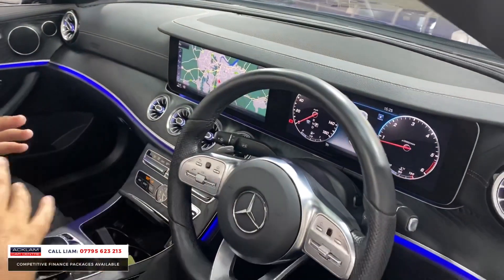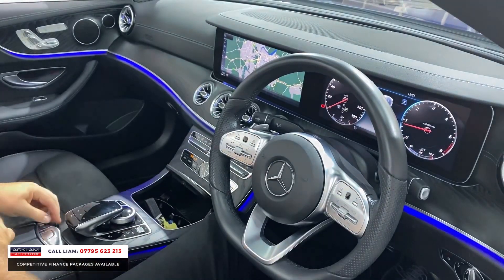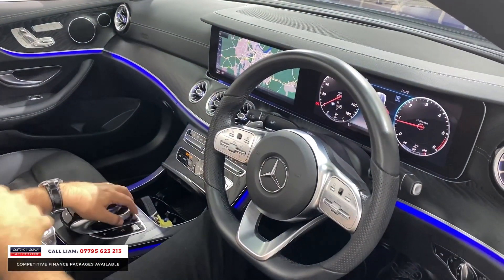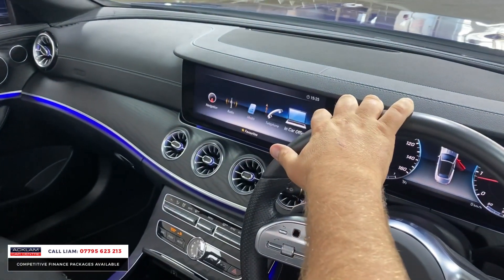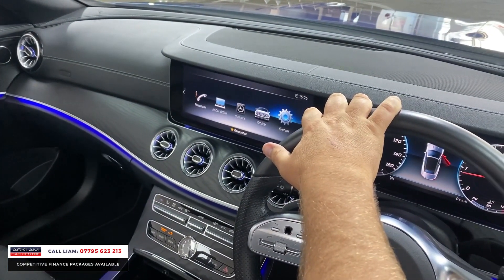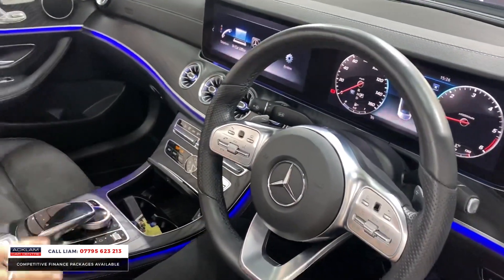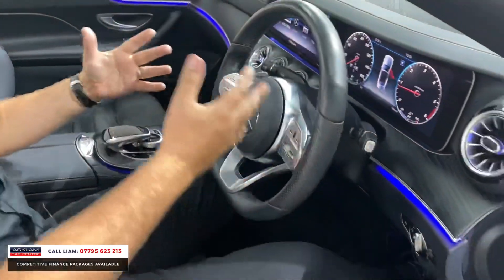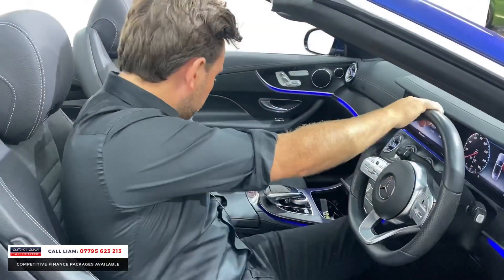Look how well that digital display looks. You've then got all your other features — media, Bluetooth, your vehicle settings, all your Mercedes Connect. You've got wireless charging, ambient lighting, cruise control, automatic lights, and automatic wipers. What more do you want?